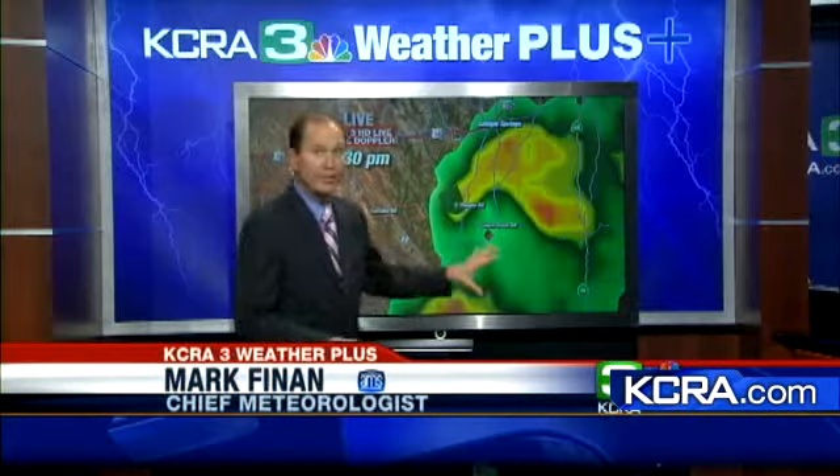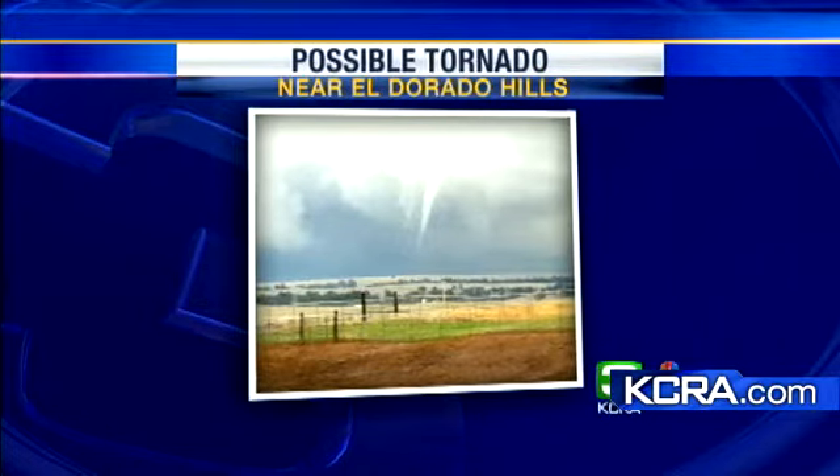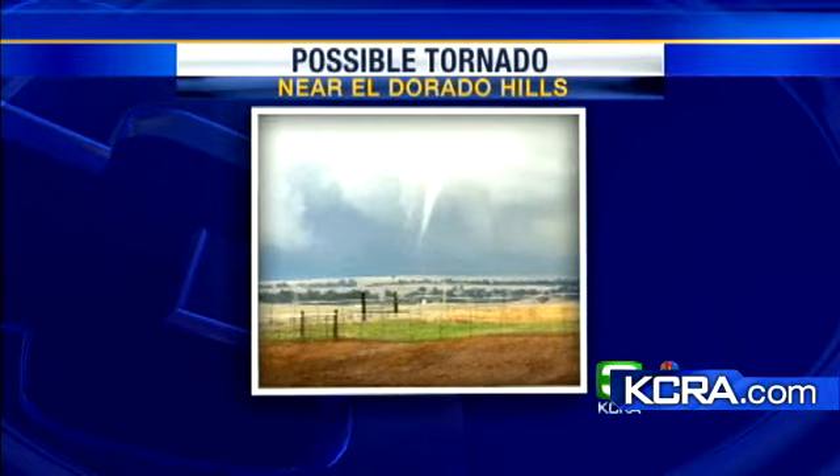More breaking news right now concerning the weather today — the newest information regarding a possible tornado that touched down near El Dorado Hills earlier today. Mark Finan standing by with what he's learned. We've been showing radar images of what it looked like around 1:30 when this possible tornado went through. We can now show you a pretty well-defined funnel cloud which perhaps did turn into a tornado. This looks like it shot from around the Prairie City area looking to the east, and you can clearly see that funnel coming down — this would have been around 1:25 to 1:30 this afternoon. This picture was sent in by a viewer.